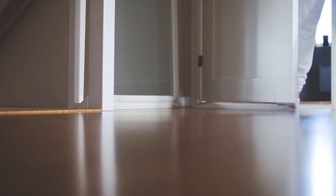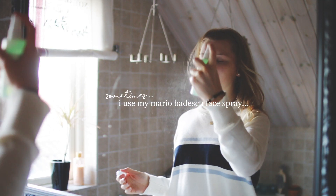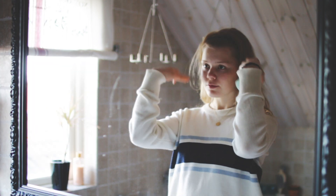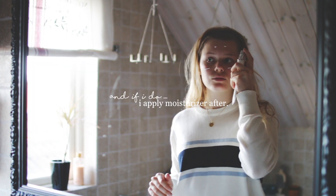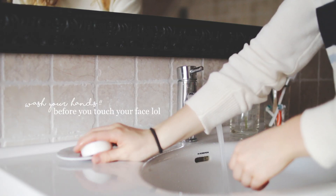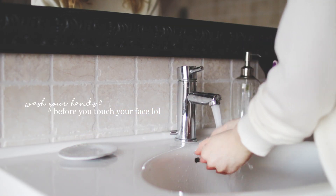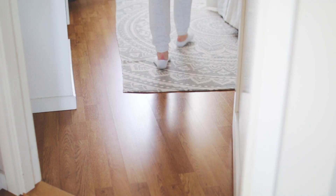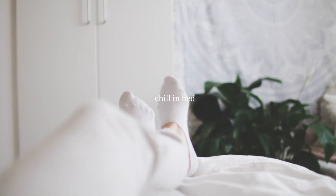Sometimes if I feel like it, I'll head up into the bathroom upstairs and spray some Mario Badescu rose water spray on my face. If I decide to do that, I'll obviously apply moisturizer after rather than before. After that I go into my room and just chill on my bed.